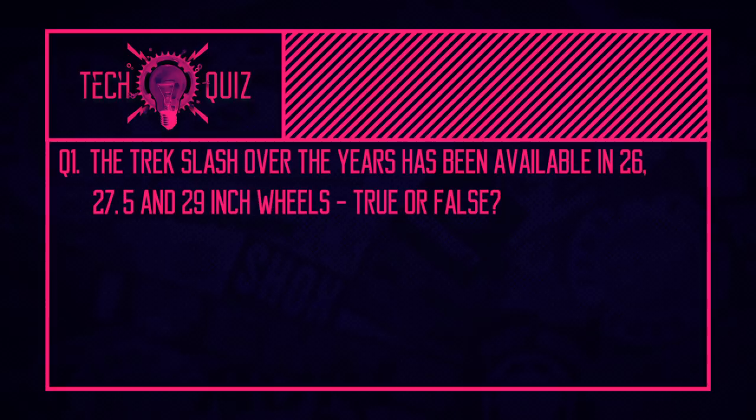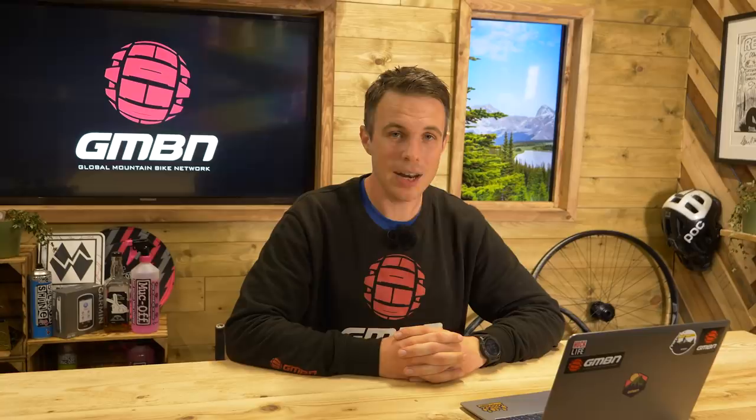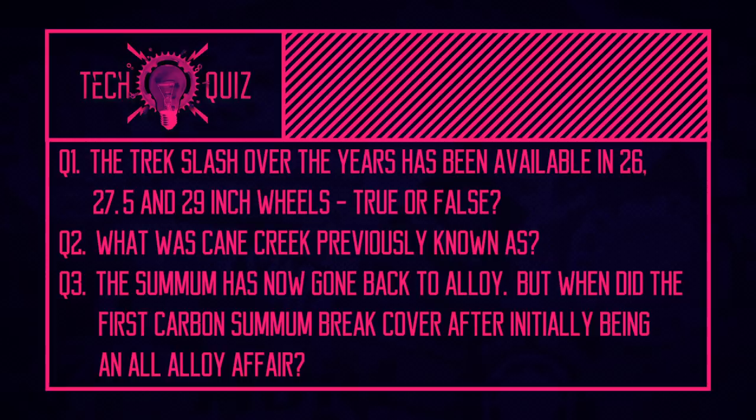Now it's time for the tech quiz. First question: the Trek Slash over the years has been available in all three main wheel sizes — 26, 27.5, and 29. True or false? Second question: what was Cane Creek previously known as? Third question: the Summum has now gone back to alloy, but for years it was a carbon downhill bike — what year did the Summum first go carbon? Tune in later on to get the answers.